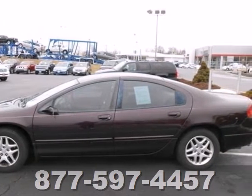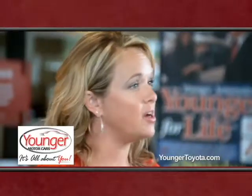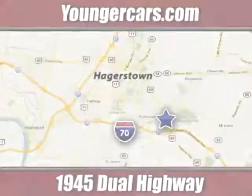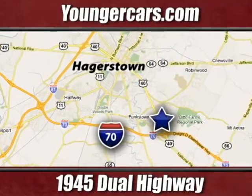Come in for a test drive. It's all about you at Younger Motor Cars, delivering satisfaction and quality selection. Visit us today at 1945 Dual Highway in Hagerstown, Maryland.